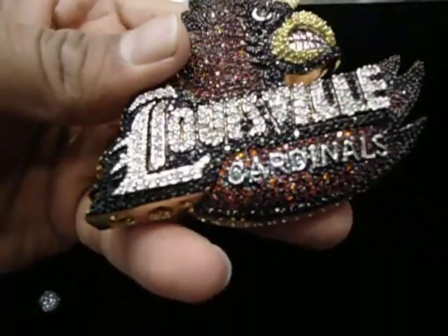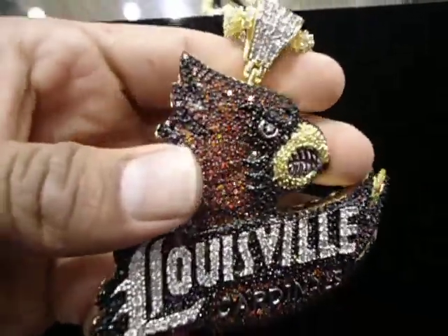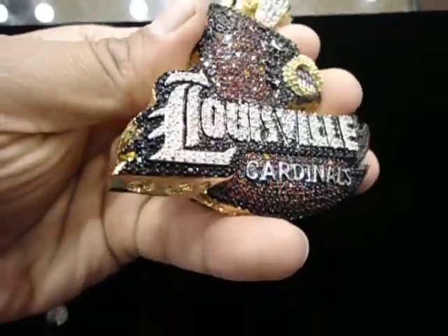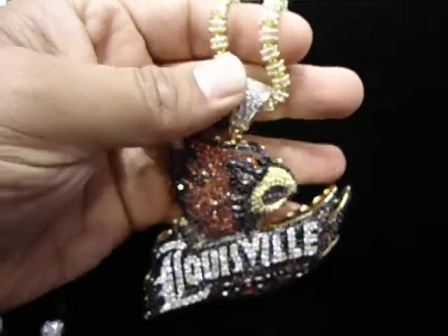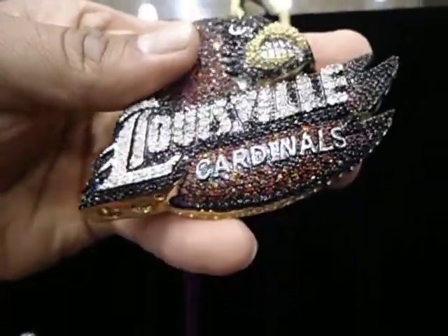We haven't put out a video for a while because we've been so busy with all the different custom work. We are the number one custom jeweler — you can call us the king of the bling. This is a new custom Cardinal charm we made for Louisville. All breathing stone, lab diamond custom piece — this piece has been sold out.